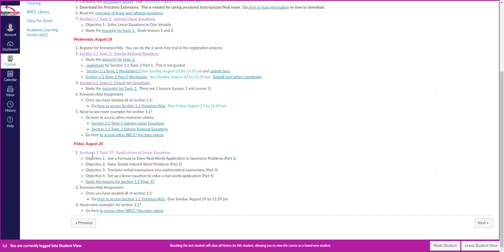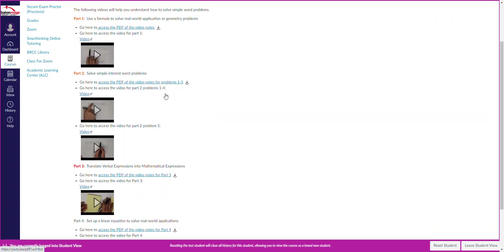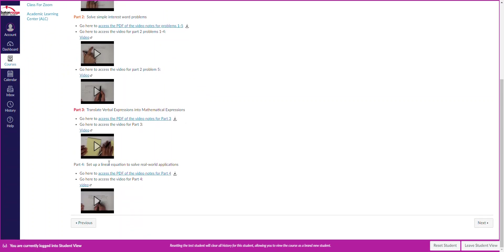The Alta assignment is due Sunday, August 29th, so you have some time. Click on the link where it says Study the Lessons — these are the lessons dealing with those four objectives: part one, part two, part three, and part four.